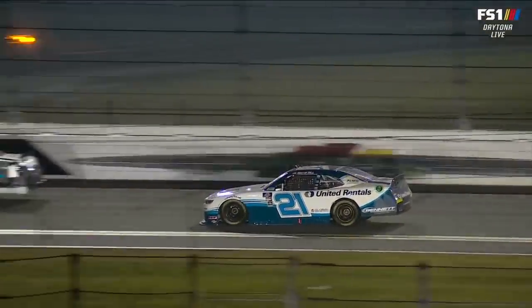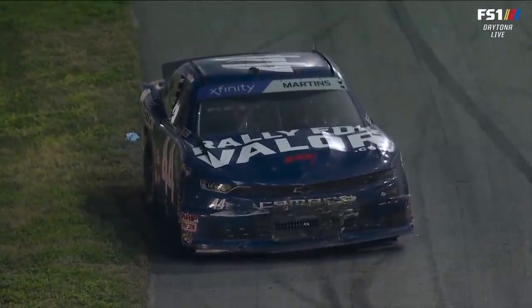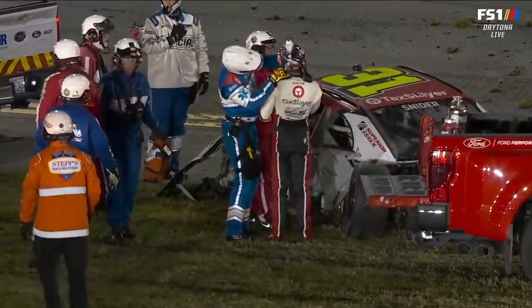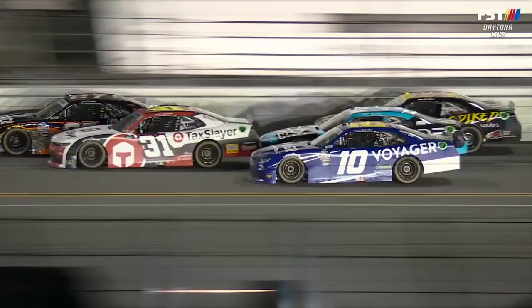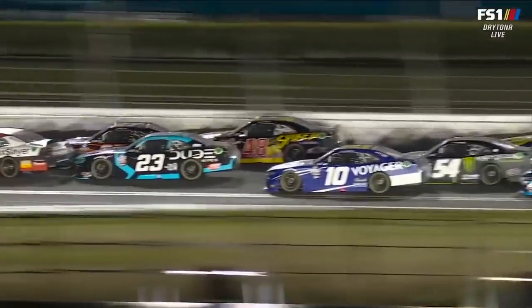We saw it coming. That top lane was going to have a huge run — we knew the 21 was going to get a big run. The top lane typically on the final lap gets that big push. And I think he is the winner. First career victory, first start in his rookie season — it's Austin Hill who gets it done at Daytona.